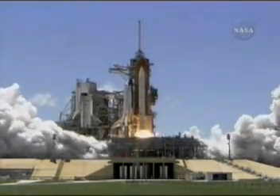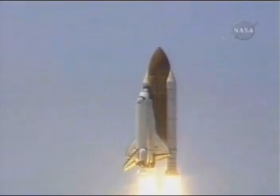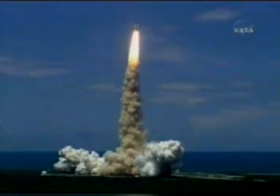Booster ignition and liftoff of the space shuttle Discovery, returning to the space station, paving the way for future missions beyond. Houston, the Discovery roll program. Roger. Houston now controlling the flight of Discovery.